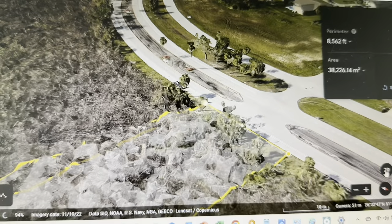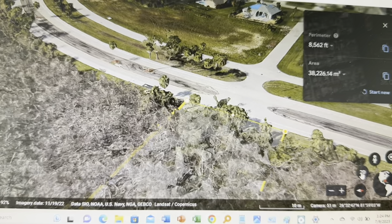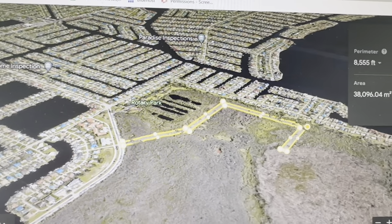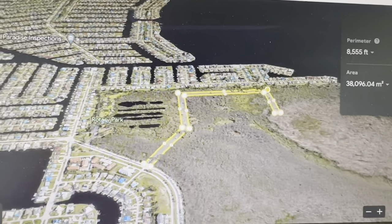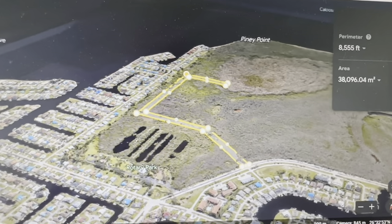The road proceeds east to Southwest First Court, where it then turns south and runs parallel to Southwest First Court until it is across from the uplands area where they will construct the 17 proposed buildings.